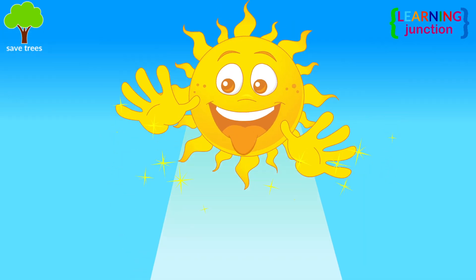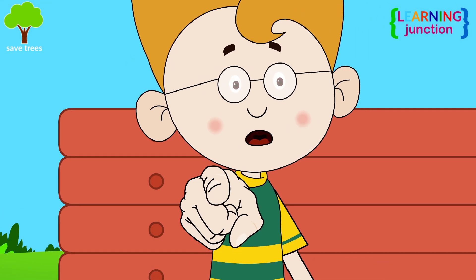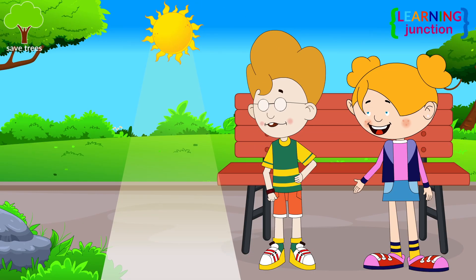It's all because of the way sunlight works. I don't get it. Could you explain it to me and our friends? Are you guys ready to learn about why the sky is blue?